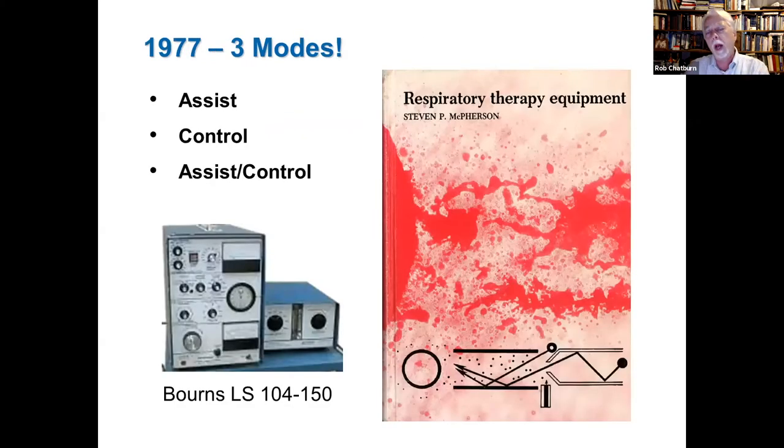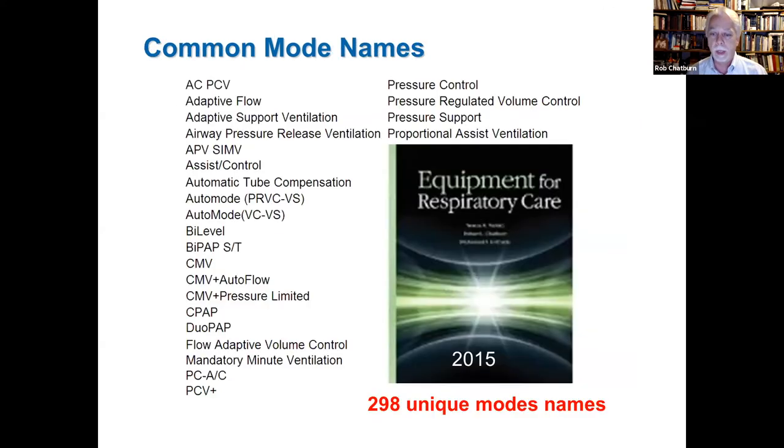The point is that in the course of one professional lifetime, the technology of mechanical ventilation has increased in complexity exponentially, whereas the resources spent on educating clinicians have been flat at best — implying a growing knowledge gap. When I started in the late 70s, one textbook listed only three modes. Fast forward to today, the most recent respiratory care equipment book contains nearly 300 different names for modes — but that only represents about four dozen actually different modes. There's a lot of redundancy and a lot of confusion.